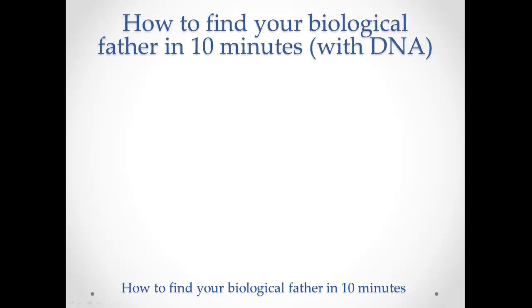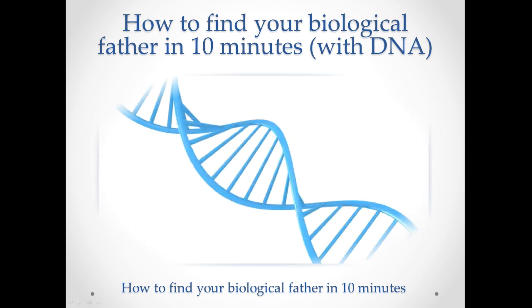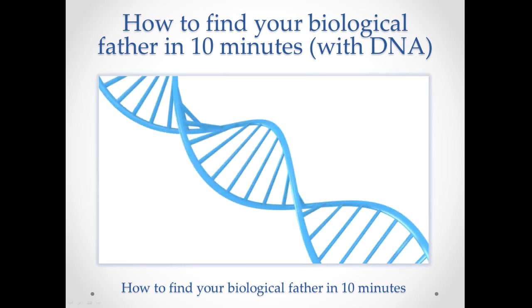Hello and welcome to my video on how to find your biological father in 10 minutes with DNA. This is a journey I've been on myself — I found my own biological father with DNA. I knew absolutely nothing about him in the beginning: not his name, previous addresses, date of birth, or family members. I used DNA exclusively to find him, track him down, meet up with him, and see where I came from. What I found is that the process was very complicated.